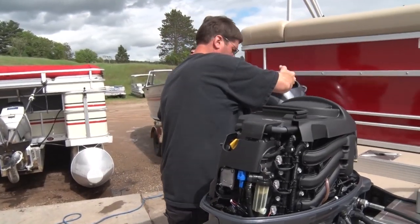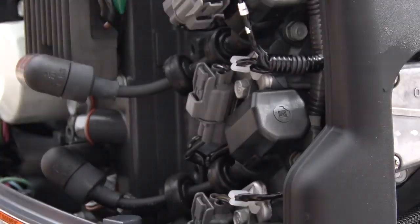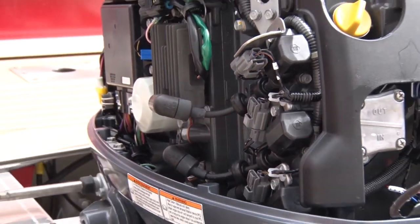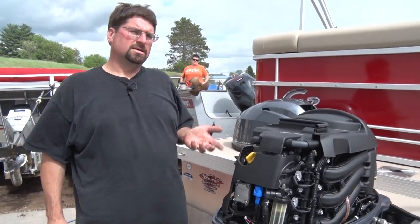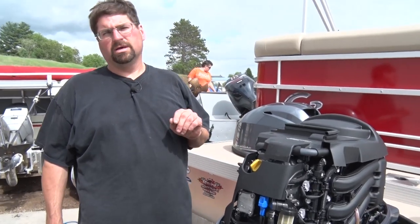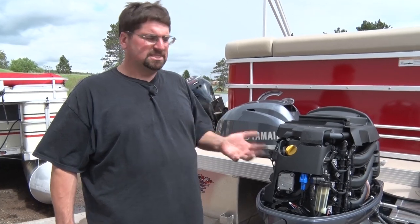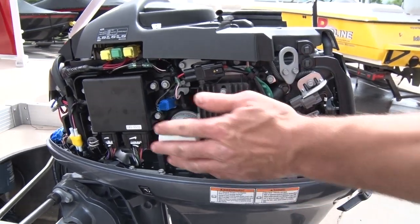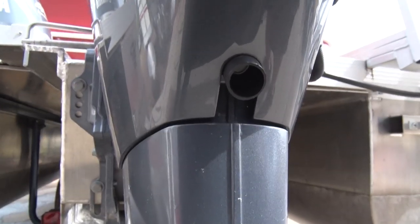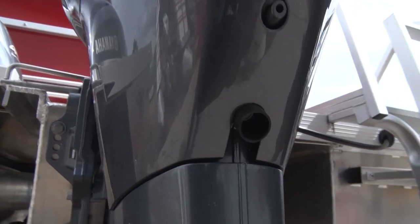Now we'll unlatch the cover and go underneath the hood to take a look at the spark plugs and make sure we don't have any problems. Nowadays your four-stroke engines require maintenance but not as much as one would think — both these plugs look really good. With two-strokes, in wintertime during a full service we'll fog the engine, which puts a coating on everything to prevent rust. In springtime when you start it up it spits and sputters, so you're changing plugs almost every year. There's also an oil filter and oil drain for this particular engine.